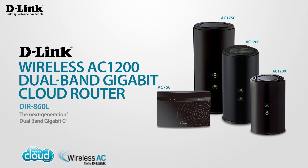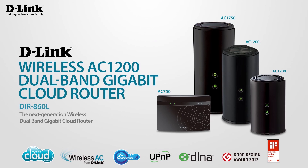Experience maximum performance and lightning-fast wireless speeds with D-Link's Wireless AC1200 Dual Band Gigabit Cloud Router — part of the 11 AC family, keeping your home connected.